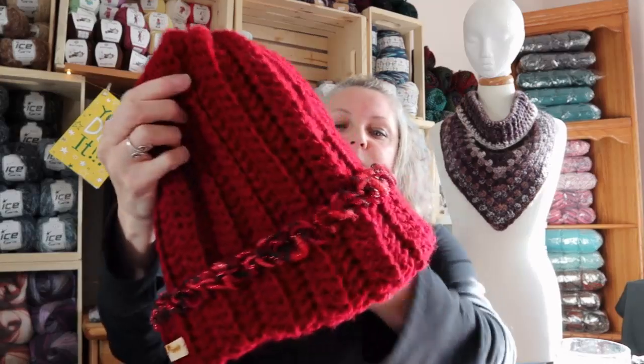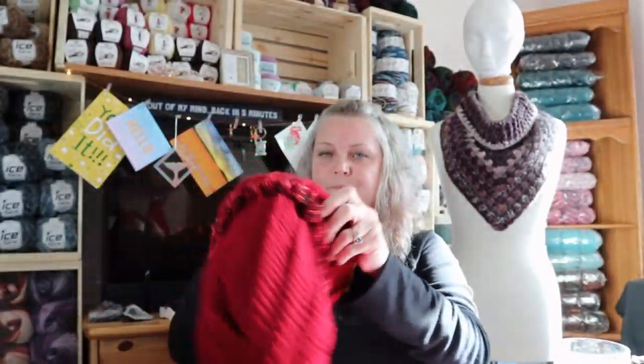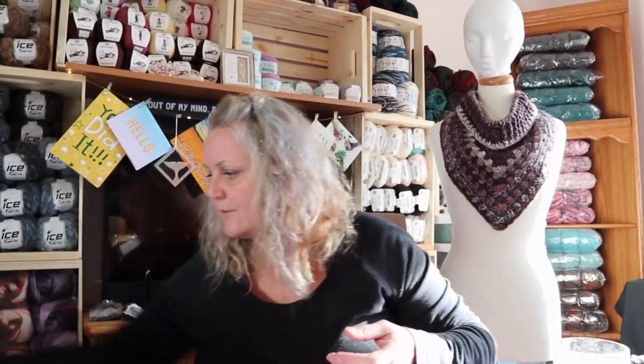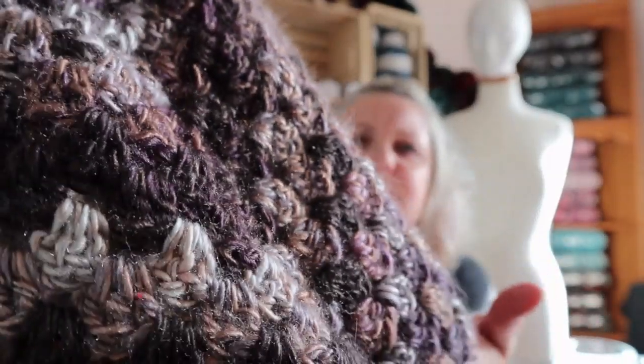I've been waiting for the pom-poms so I could put a black pom-pom on the hat - because if you look, the ribbon yarn has black in it. Now I can finish the hat and it will be all ready for the craft fair. This cowl - I haven't finished it, I stopped to put the fringe on it.